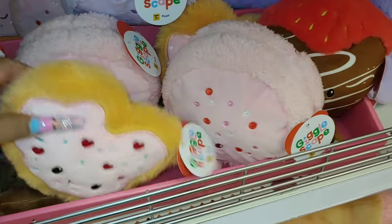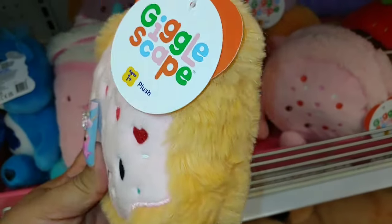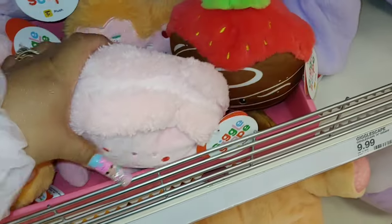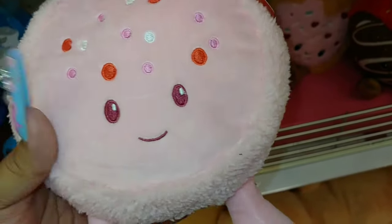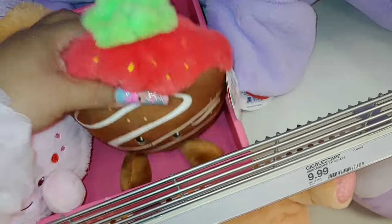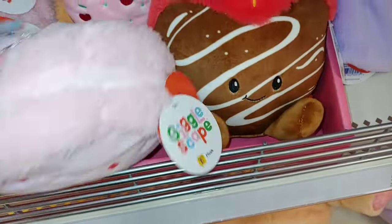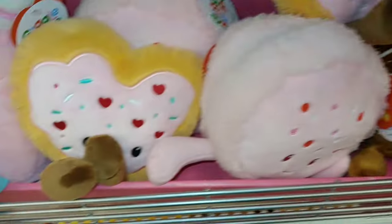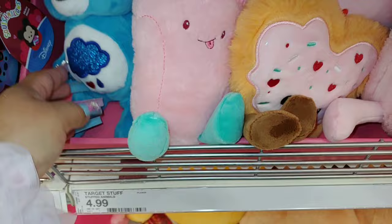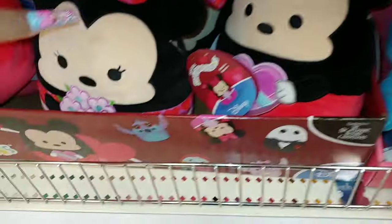Look at these little plushies — they're little, with little legs. One has a heart shape with sprinkles — little heart sprinkles. They're by Gigglescape. Then they have a macaroon with little bubblegum sprinkles on its forehead and little legs. Look at this chocolate dipped strawberry — look at that little face! So cute. They have several to choose from, including a strawberry shake and a little Grumpy Care Bear. They have Minnie and Mickey right here from the original Squish Mellows.